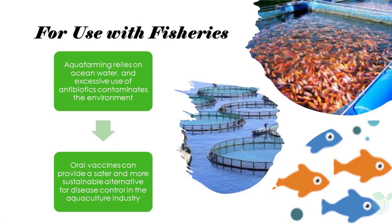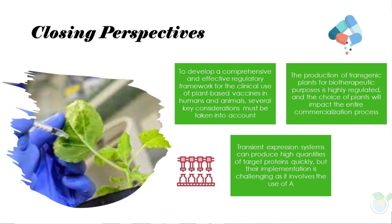Aqua farming relies on ocean water, and excessive use of antibiotics contaminates the environment. The use of oral vaccines for disease prevention in fisheries and aquaculture may help to reduce this environmental contamination. Oral vaccines can provide a safer and more sustainable alternative for disease control in the aquaculture industry, as administering the vaccine orally avoids the need for injections, which can be stressful to fish and reduces the risk of environmental contamination.